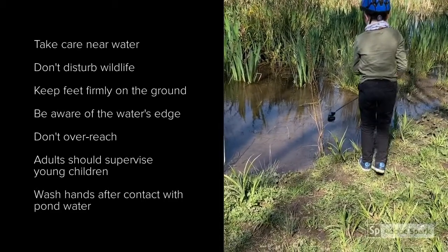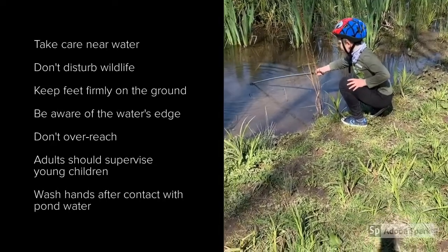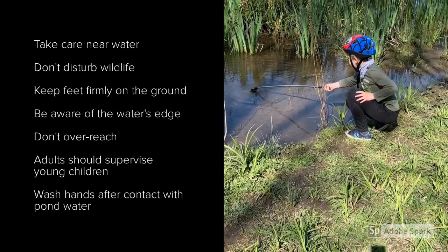An important thing to consider if you are exploring a pond or using an underwater camera is that you're aware of waterside safety. It's also crucial that you don't disturb any wildlife. Let's have a look at some GoPro footage.